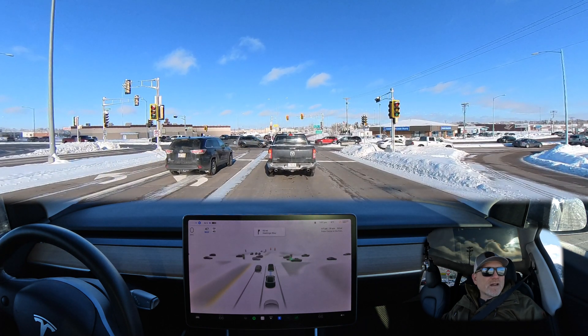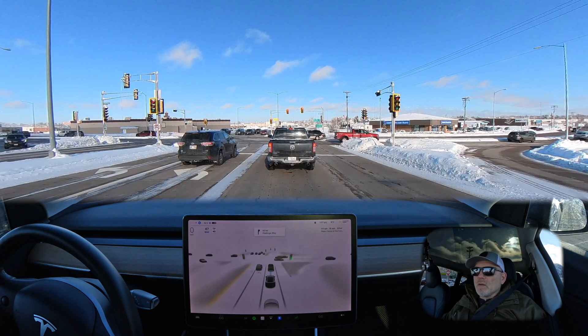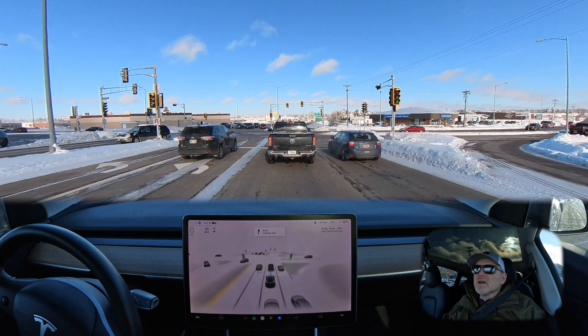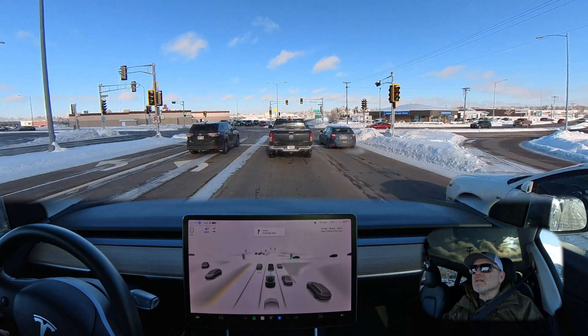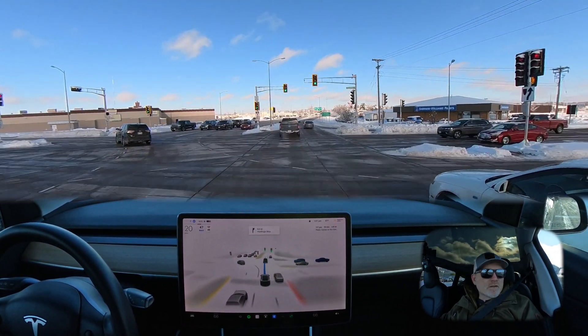We don't have a lot of traffic — a few cars on the right-hand side as we make our way from the red light to green light to get through this intersection and continue on our route. We'll see how the car does with the lane change back into the right lane for the turn.